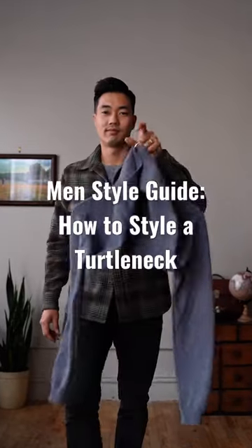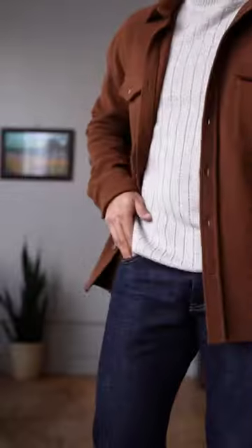Not sure how to style a turtleneck? Let me show you some ways to wear it. Let's start off casual with an overshirt or flannel. Pair with some dark denim and boots.